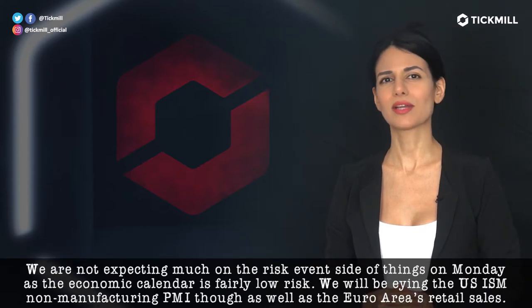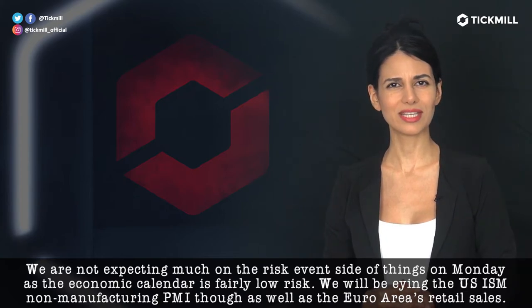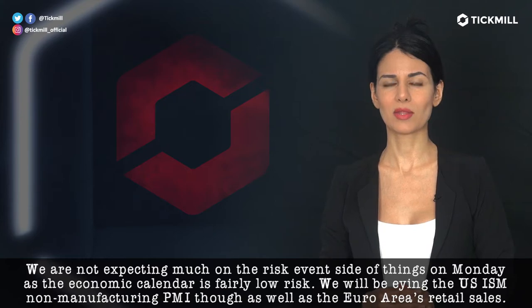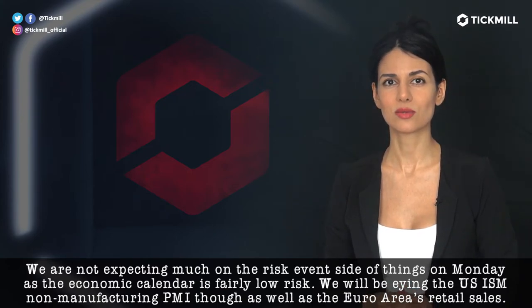We are not expecting much on the risk events side of things on Monday as the economic calendar is fairly low risk. We will be eyeing the US ISM non-manufacturing PMI though, as well as the Euro area's retail sales.